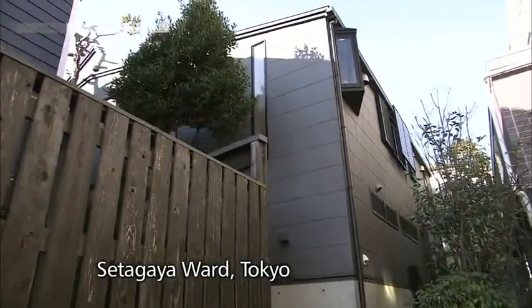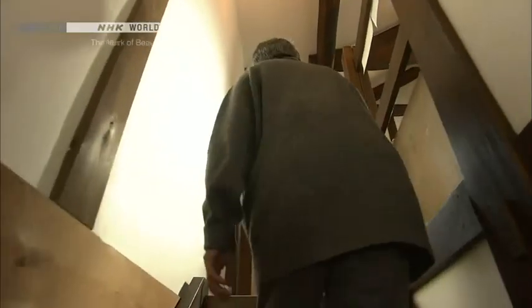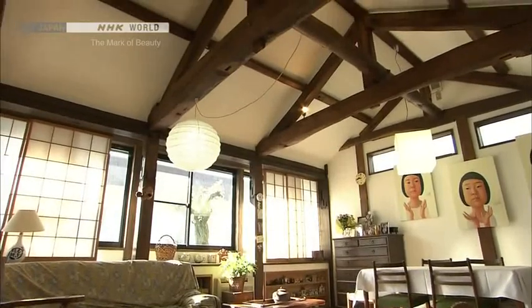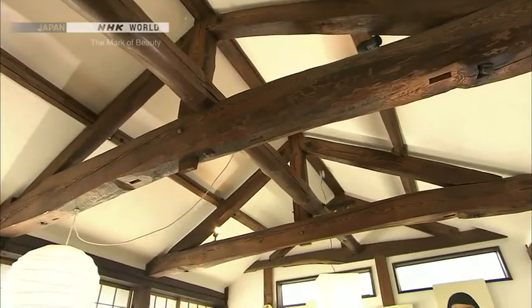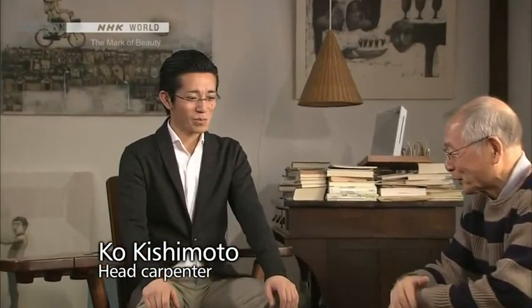This is a house in a quiet Tokyo neighborhood. From the outside, it has a modern look. The beams inside this home, taken from a vintage house, make quite an impression. This new house was built using the vintage materials salvaged from a house of the early 1900s. The house was built by Ko Kishimoto, who studied carpentry as an apprentice shrine carpenter. Kishimoto specializes in using vintage material.